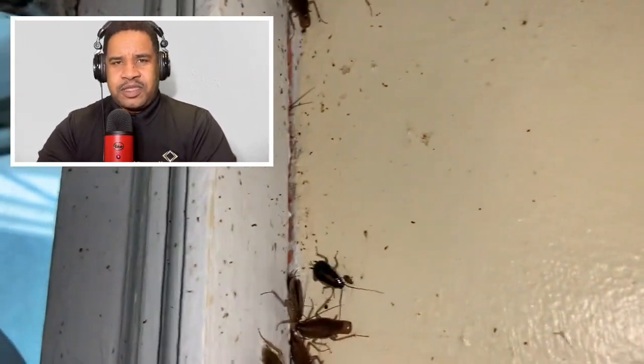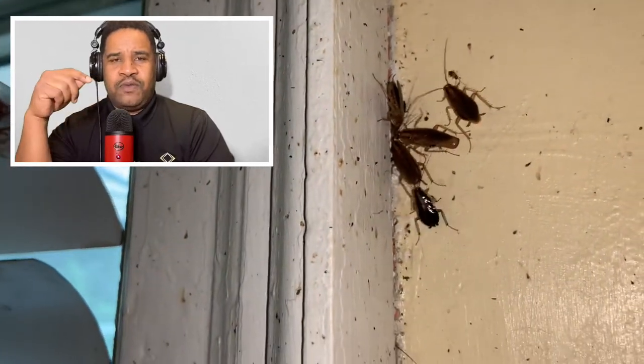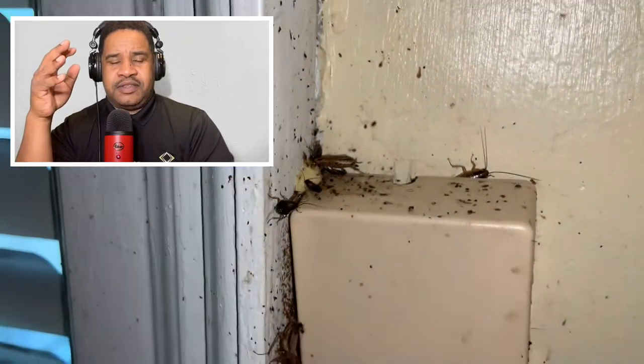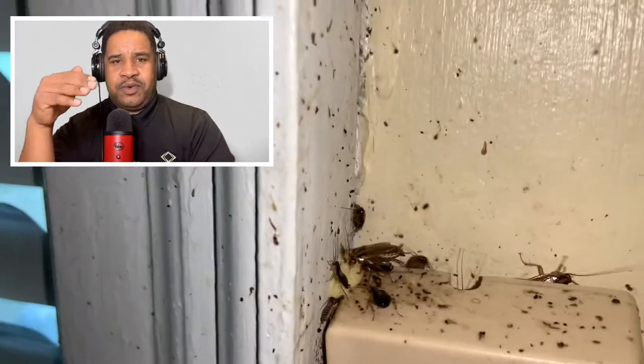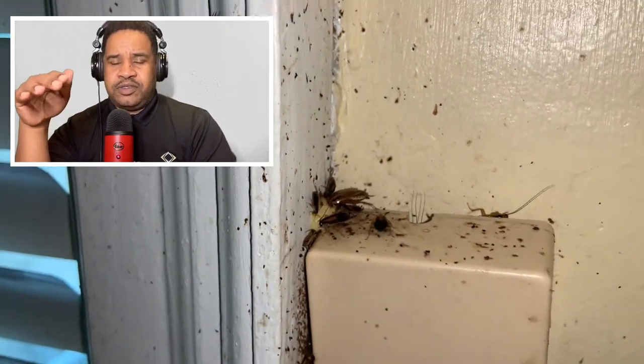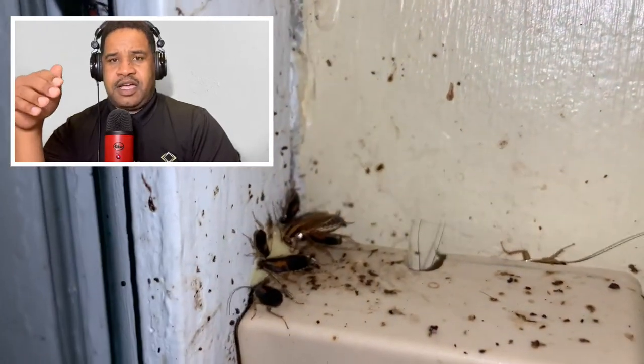Just some quick things about the German cockroach that makes it so hard to control. There are three things to consider when having to deal with a cockroach issue. The cockroaches we're talking about are the domestic cockroaches.